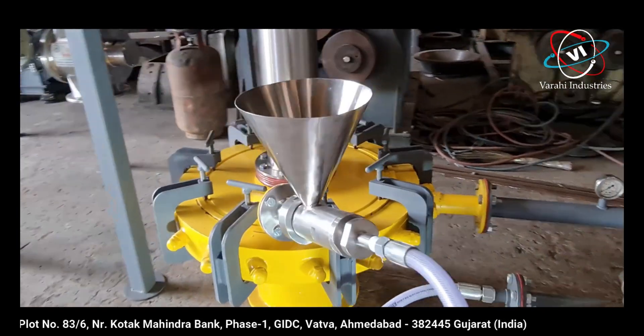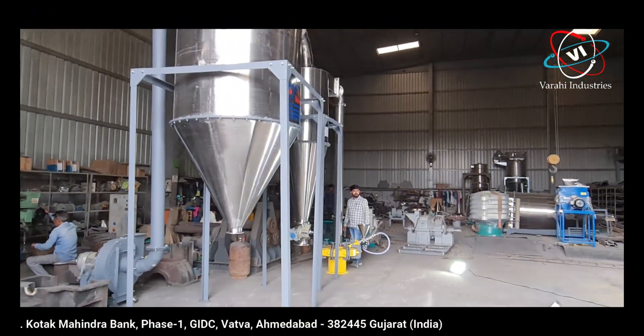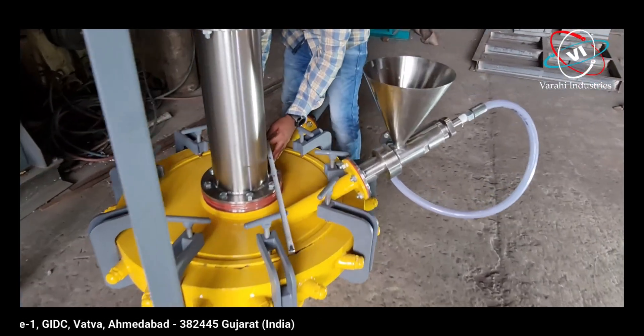A Venturi system controls the feed rate of material very precisely to achieve productivity. The jets generate a high-velocity vortex during material feeding, which creates a vacuum to draw the product into the high-speed vortex.